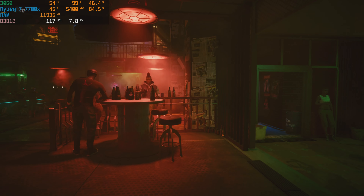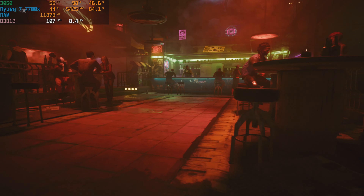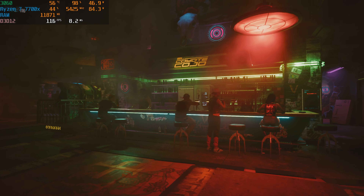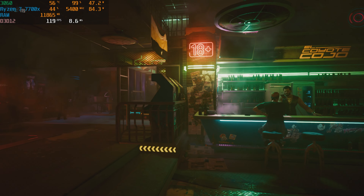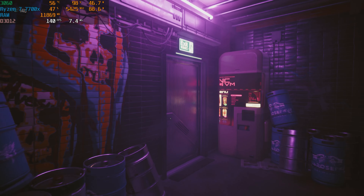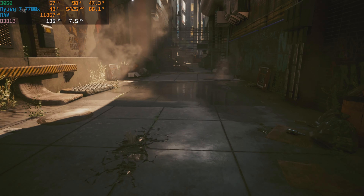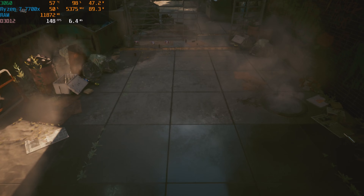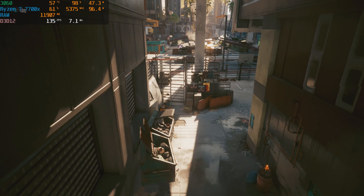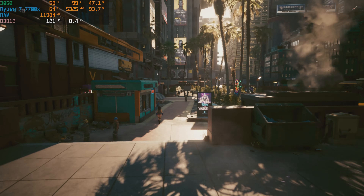First up, in Cyberpunk at 1080p high settings with zero upscaling — no DLSS, no FSR — we got an average of 125 FPS, a minimum of 105, and a max of 147. These are crazy numbers, more like 3060 Ti numbers at 1080p high settings. The best part is this graphics card pulls only 55 watts. It has two 8-pin power connectors but doesn't even draw that much. I'd love to see a manufacturer allow these to run off just the 75W from the PCI slot — that would make them awesome for office PC upgrades.